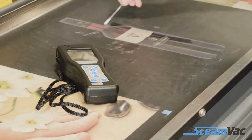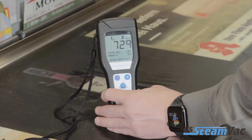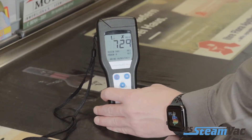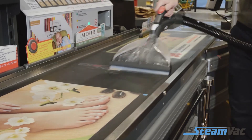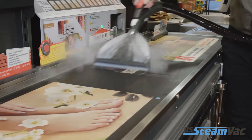Not only is the effectiveness of our cleaning system clearly visible, it's also measurable. A large amount of bacteria, germs and dirt collect in high contact areas, especially at checkout belts or beverage dispensers.